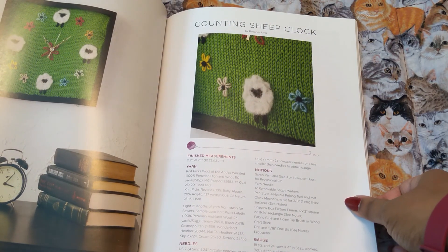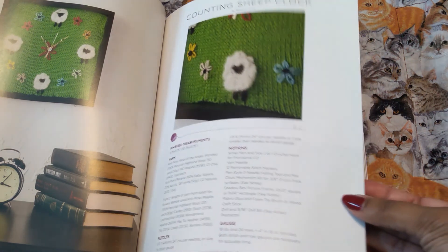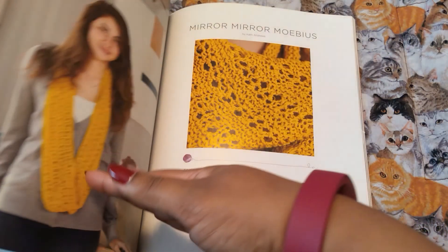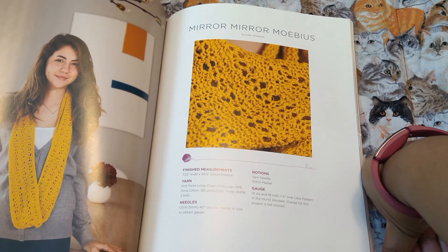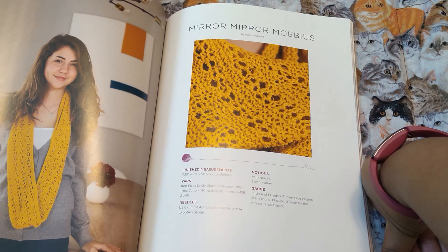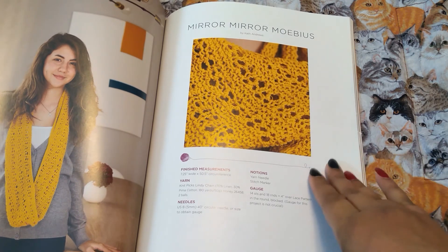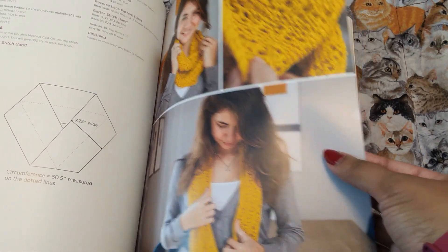Counting sheep clock — super cute. Wool of the Andes. I like this — Mirror Mirror Mobius. This is Lindy Chain, Pima cotton and linen. Again with the nice yellow, perfect for spring. Very cute. Looks like a simple project — well, sort of simple, but not really simple.